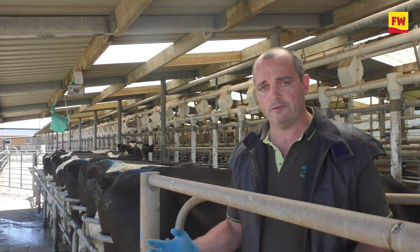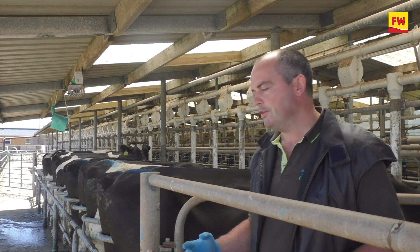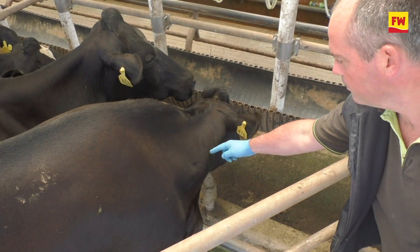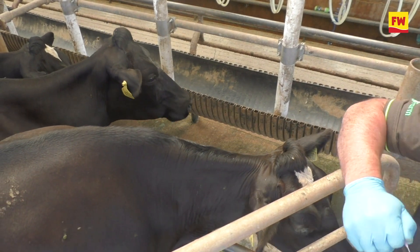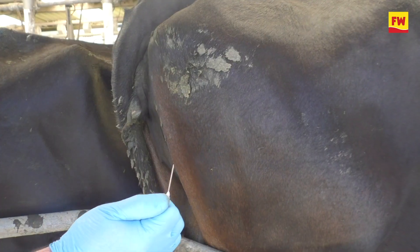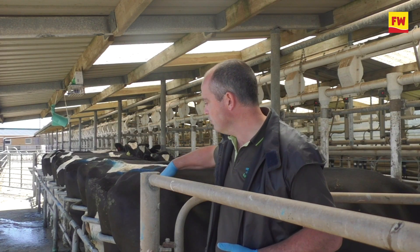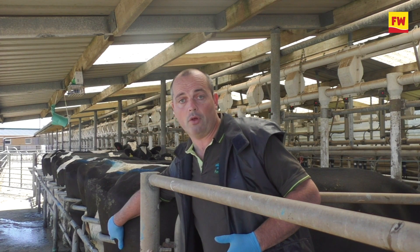There are basically two different locations for intramuscular injections in cattle: the back end and the neck. It's usually the back end that you'd use — either side of the tail in the rump here, or behind occasionally as well.